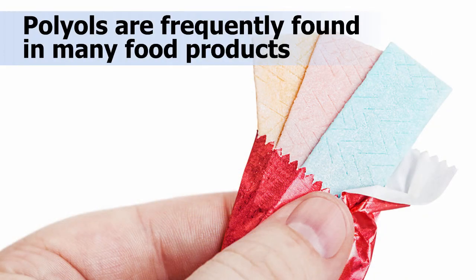Polyols are frequently found in small amounts in chewing gum, candy, breath mints, cough drops, baked goods, ice cream, and chocolate. It's important to note that while foods containing polyols are lower in calories, they may contain carbohydrates from other sources, so reading the label is very important.